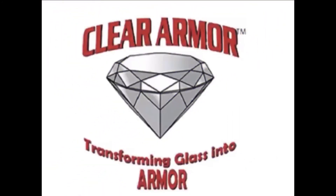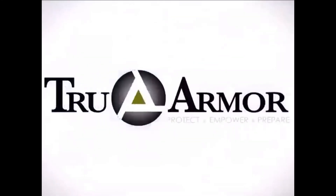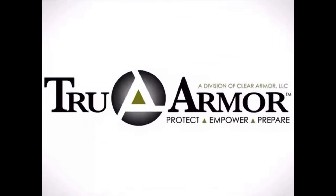TrueArmor is available to be shipped to any part of the globe. TrueArmor is a revolutionary product that was created with the sole purpose of saving human lives. We are TrueArmor, the evolution of security.